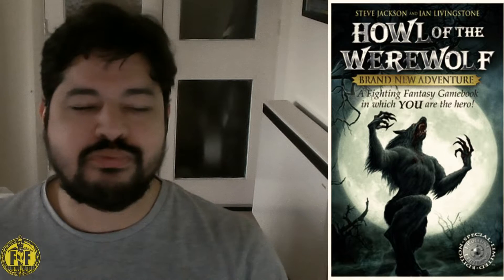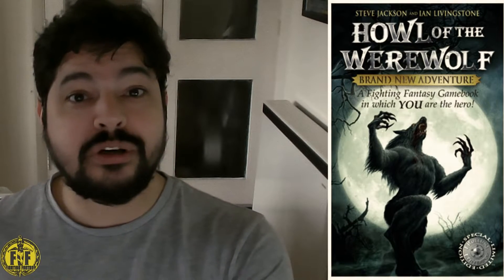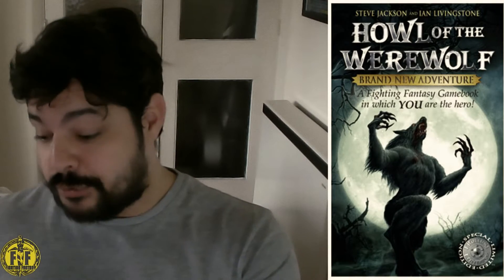It completely throws out the way you generate your skill, and it's the same for stamina. It breaks all the rules, but when you read it, it feels like a proper classic adventure book. I'd say it's a very strong contender for being one of the better ones — beating even books that Ian Livingston himself has written. Jonathan Green clearly does his research and methodically plans things out.